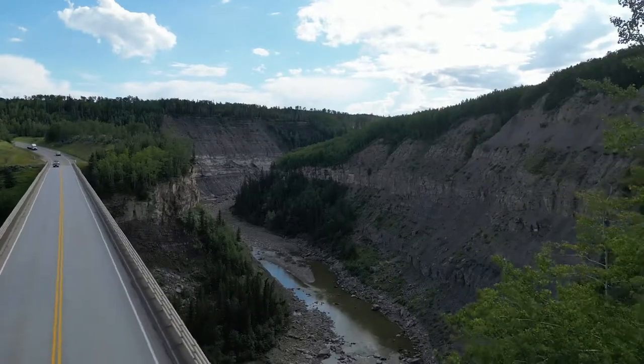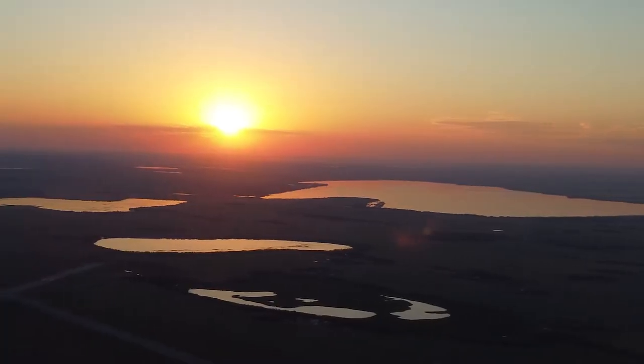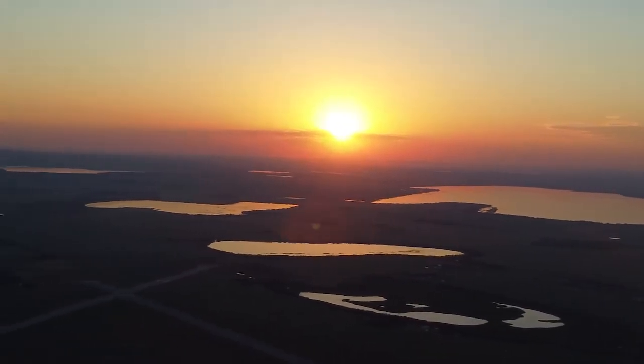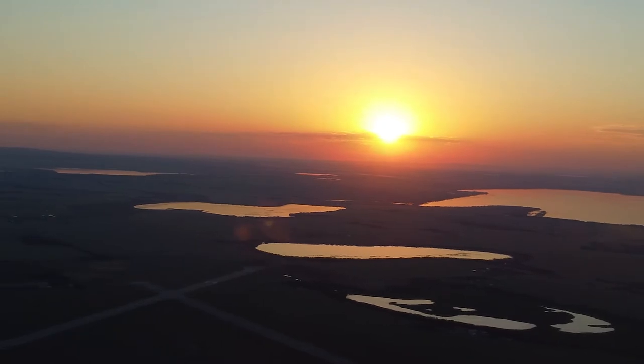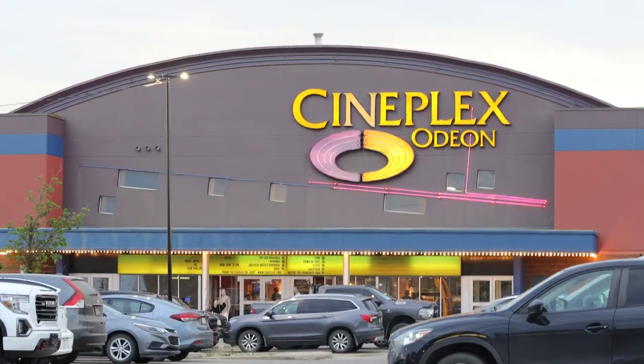One thing I will say about Grand Prairie is being this close to so much nature and so close to BC and the mountains — you see some beautiful stuff out here. The scenery is amazing. Unfortunately with the drone up right now you can't see the mountains because there's a whole bunch of clouds and fog in the way, but on a clear day you can see them. There's even a Cineplex movie theater here.